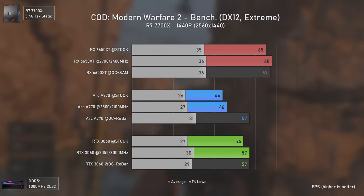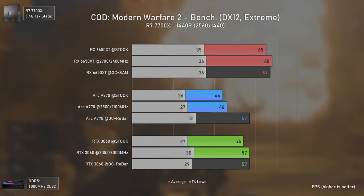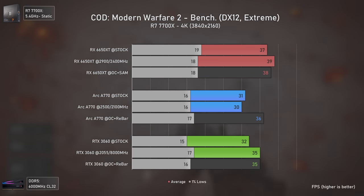Still the RX 6650 XT manages its own at 1440p, remaining the fastest card. At 4K all cards are basically on par with each other, with the RX 6650 XT still being slightly faster while consuming less power.